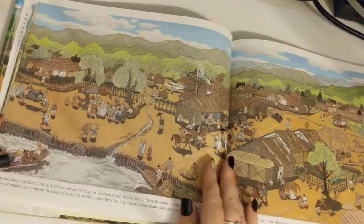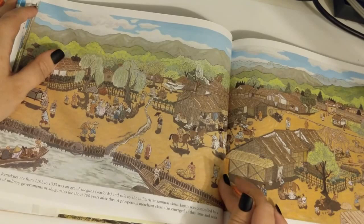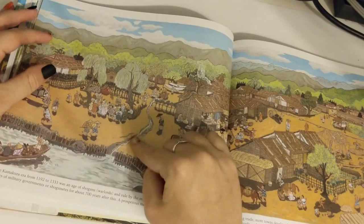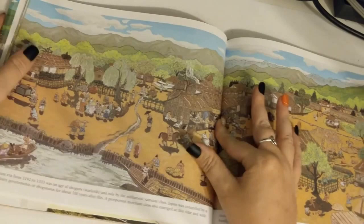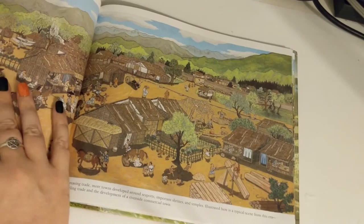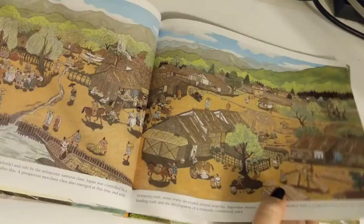The Kamakura era, from 1192 to 1333, was an age of shoguns, or warlords, ruled by the militaristic samurai class. Japan was controlled by a series of military governments, or shogunates, for about 700 years after this. A prosperous merchant class also emerged at this time, and with increasing trade, more towns developed around seaports, important shrines, and temples. Illustrated here is a typical scene: bustling trade and the development of a riverside commercial town.